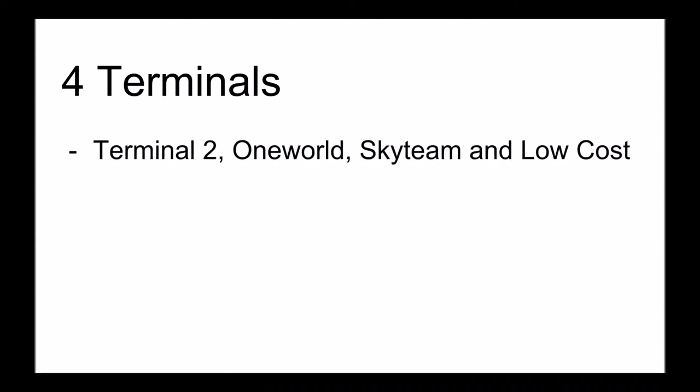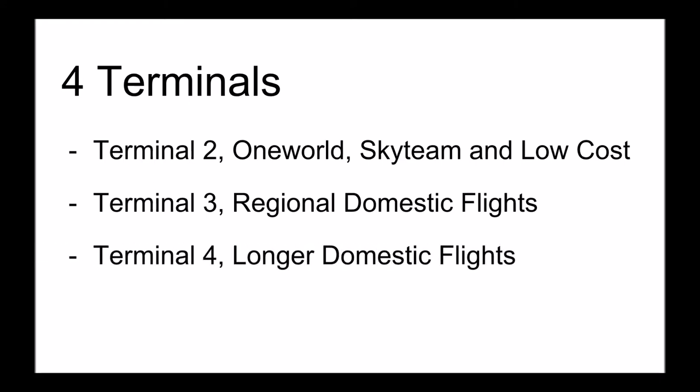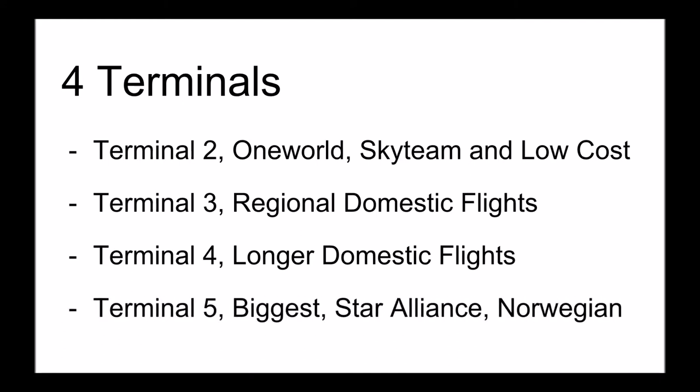The airport has four terminals: 2, 3, 4, and 5. Terminal 2 is used by One World, SkyTeam, and low cost carriers like Etienne. Terminal 3 is used for regional domestic flights and Terminal 4 is used by longer domestic flights. Terminal 5 is the biggest terminal and it is used by Star Alliance and Norwegian.